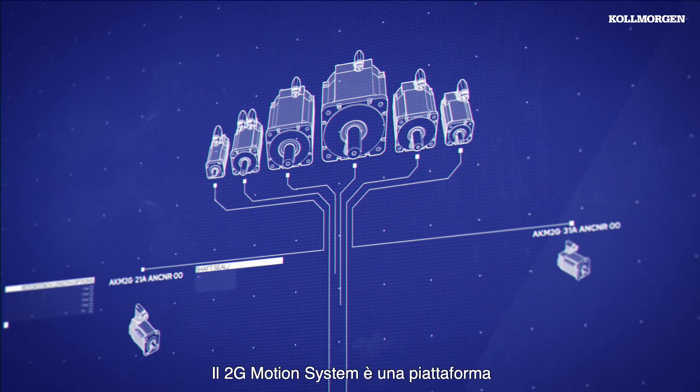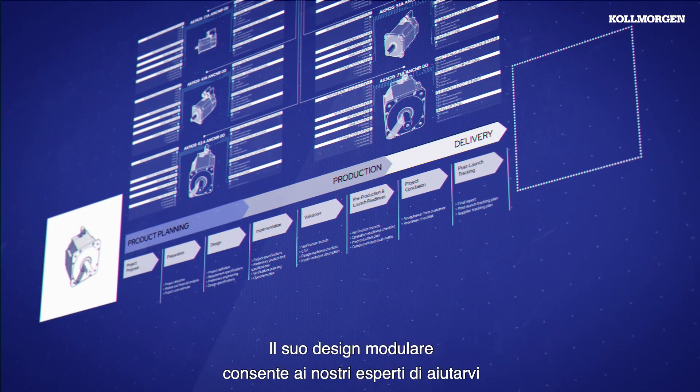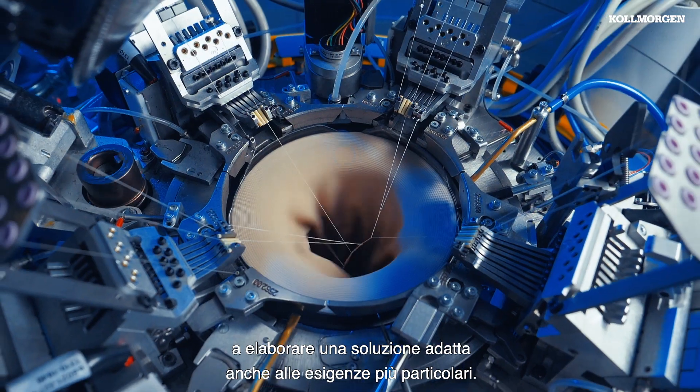The 2G Motion System is a platform optimized for co-engineering and flexibility. Its modular design enables our motion experts to work with you to tailor a perfect fit solution for even the most unique requirements.